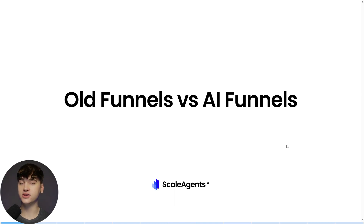In this video, we're going to be comparing old funnels and the old way of doing things with AI-driven funnels and using AI for the sales fulfillment process to actually nurture our leads, book them onto your sales calendar, and ultimately get that cash collected.